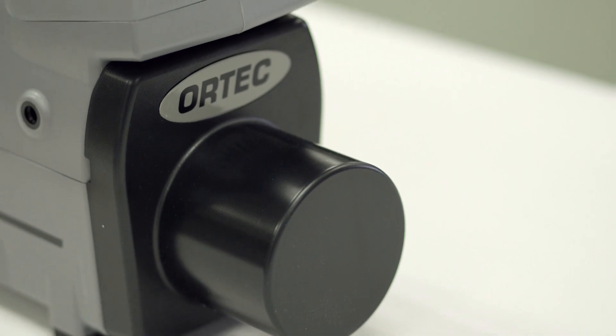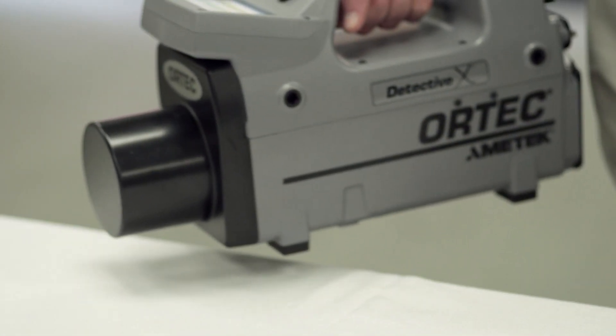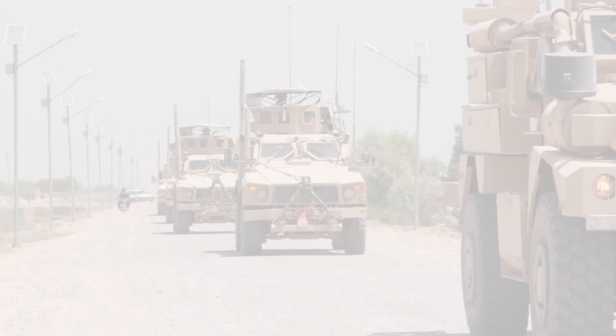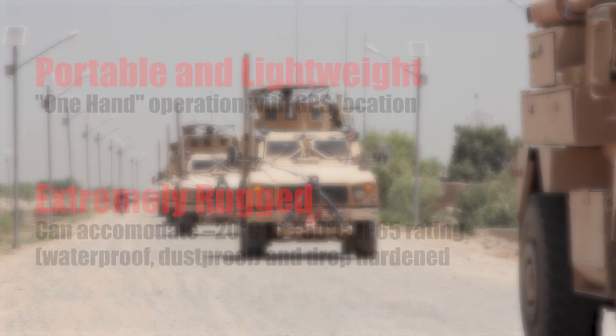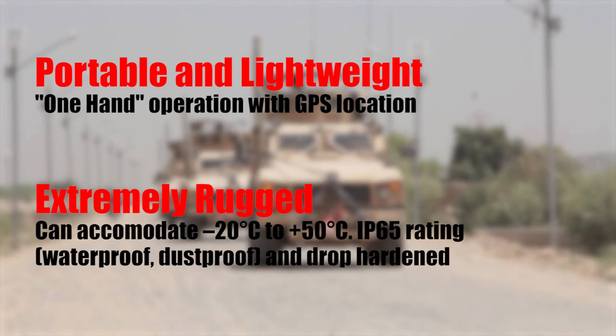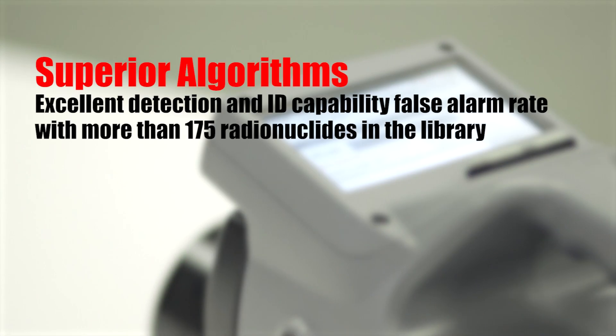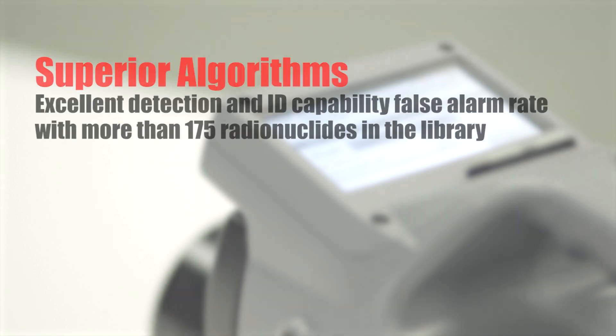The DetectiveX's portable and lightweight design allows for one-hand operation with GPS location. Designed for military use, this rugged system can accommodate minus 20 degrees Celsius to plus 50 degrees Celsius temperatures. The superior algorithms allow for excellent detection and ID capability and a much better false alarm rate compared to other systems.